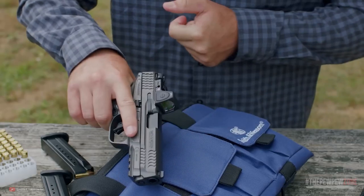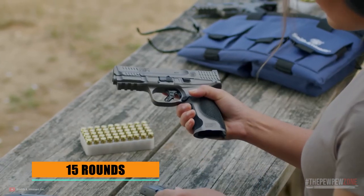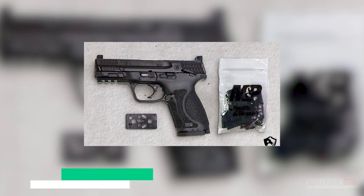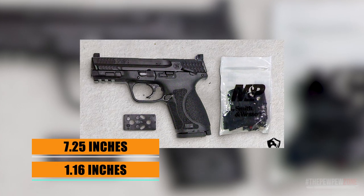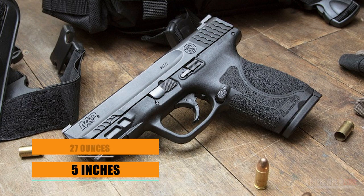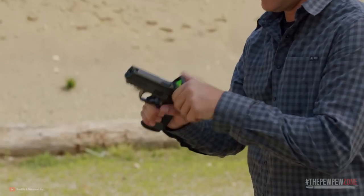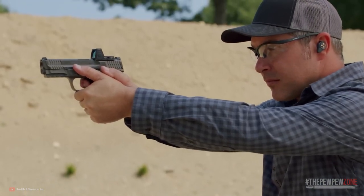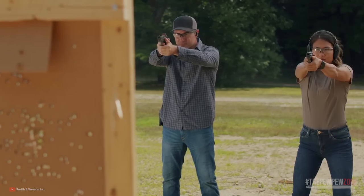Additional noteworthy features include an aggressive grip texture for exceptional control and a refined, crisp trigger with a lighter pull and a tactile audible reset. Chambered in 9mm, the Smith & Wesson M&P 2.0 Compact comes with two 15-round magazines. Its compact dimensions include a width of 1.16 inches, a length of 7.25 inches, a height of 5 inches, and a weight of 27 ounces. Its affordability, adaptability, and all its features make it a highly attractive choice for a wide range of shooters.